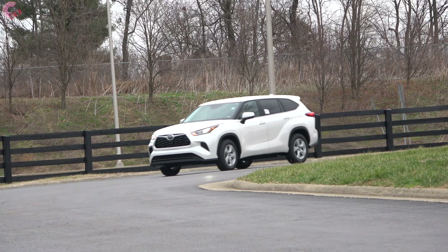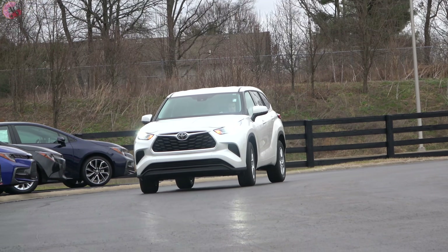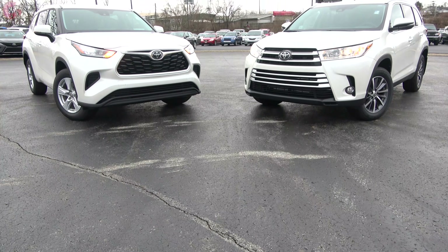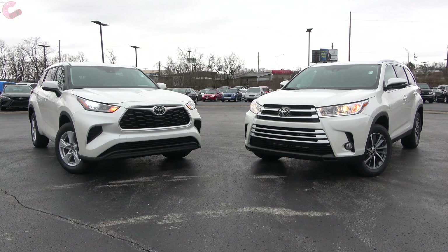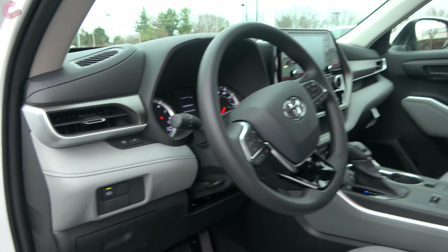The first 2020 Highlanders are just starting to trickle in, so today we wanted to give you guys a kind of impromptu 2019 and 2020 comparison until we can bring you a full review of one with hopefully a little bit more equipment than this 2020 L. So without further delay, let's go ahead and see the biggest changes with this all-new generation of the Highlander.